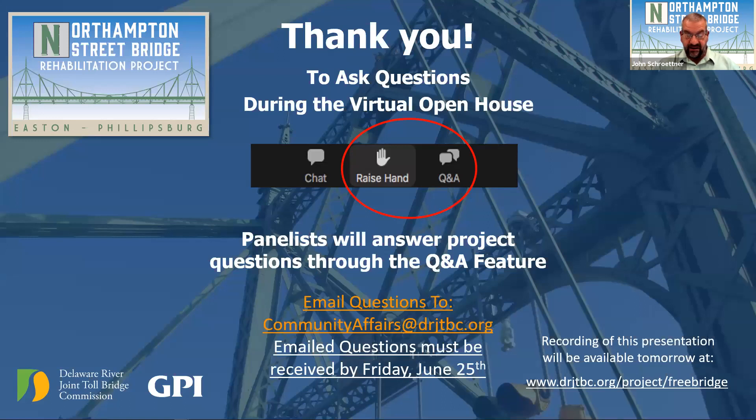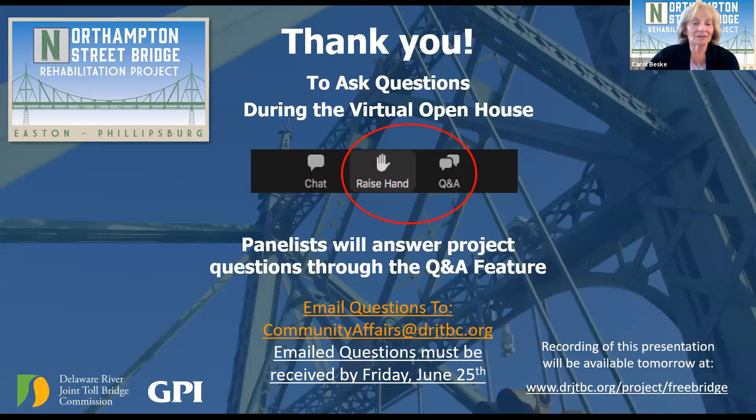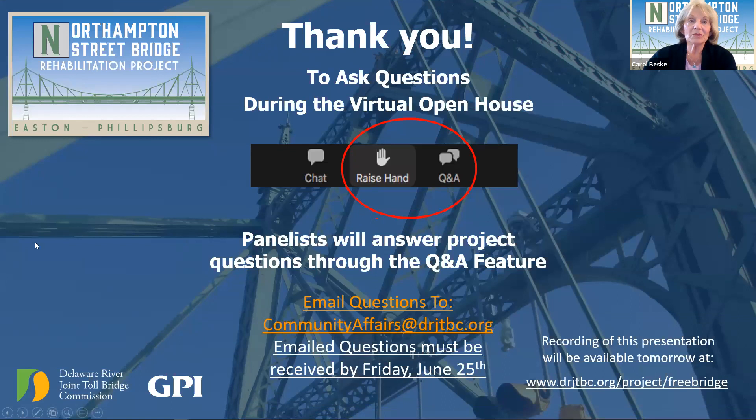I'm going to turn it back to Carol for explanation of our Q&A session. We're now moving into the Q&A part of the open house. You can write your questions into the Q&A by clicking on the Q&A icon on your screen. After we've completed all written questions, we'll move into the hand-raising feature. If you want to speak directly, click the raised-hand icon, you will be unmuted, and state your name and your town — no street addresses needed — then ask your question. I'd like to turn the open house over to Mr. Joe Resta, Executive Director for the Delaware River Joint Toll Bridge Commission.